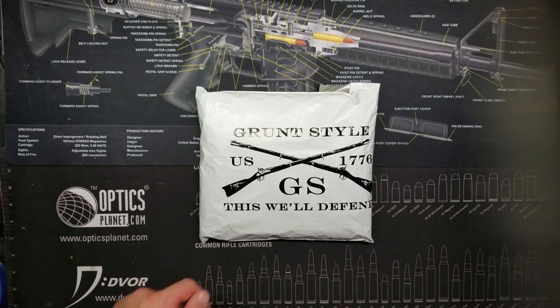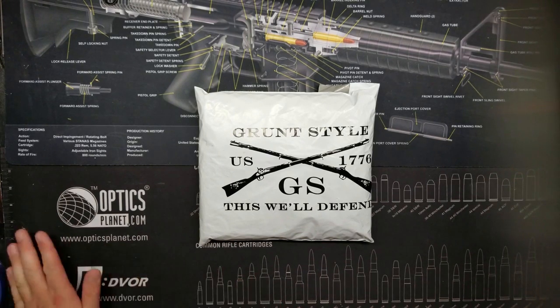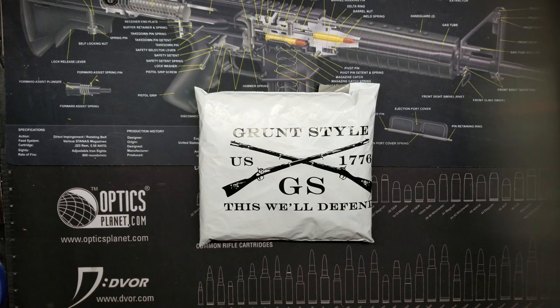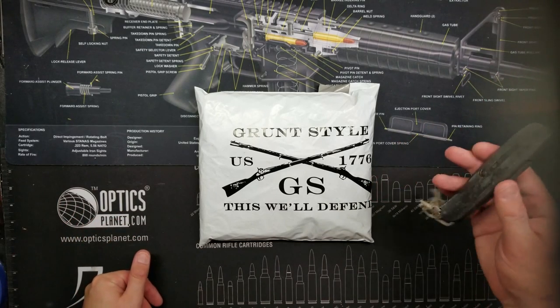Hey, how's it going everybody? I'm the AR Guy, and I've got a tabletop unboxing of the Grunt Style mystery shirt. I haven't seen many of these on YouTube in terms of unboxings or openings, so I'm going to get right into it. This is something that isn't seen very often.